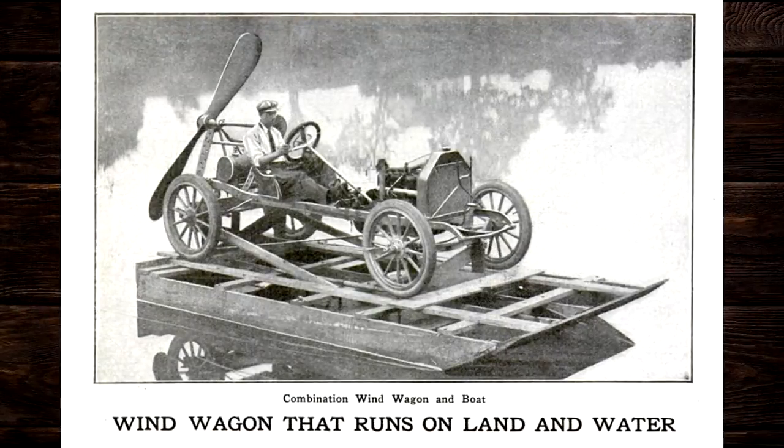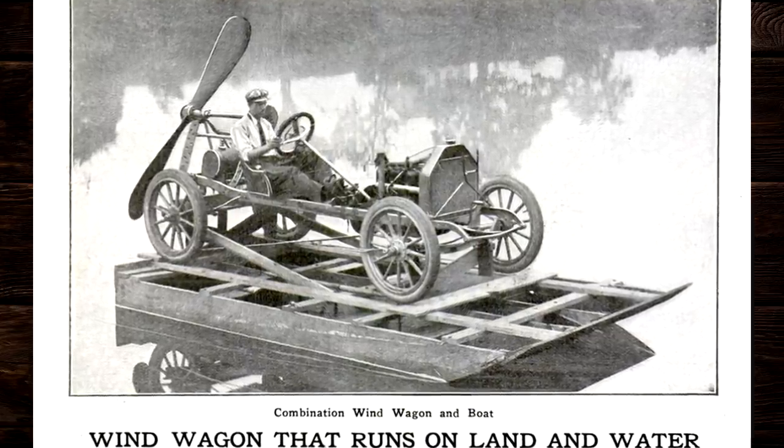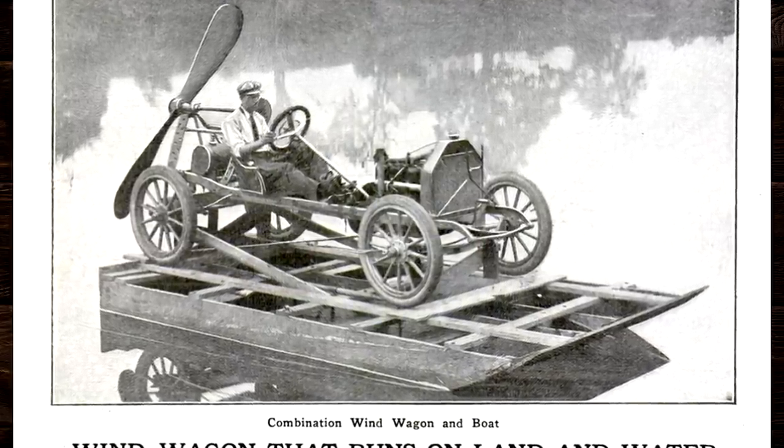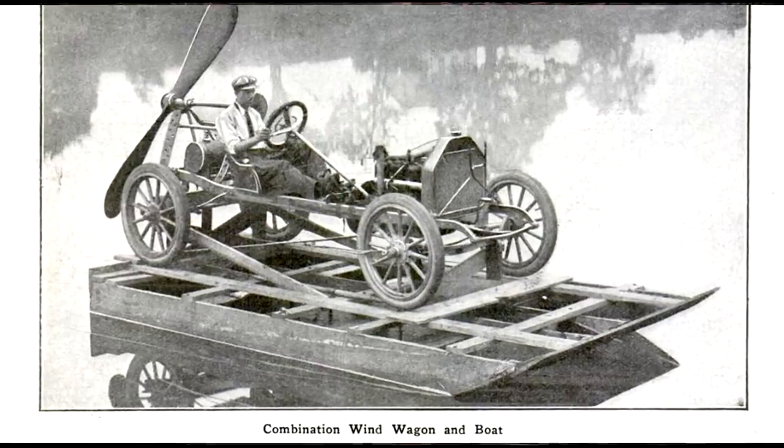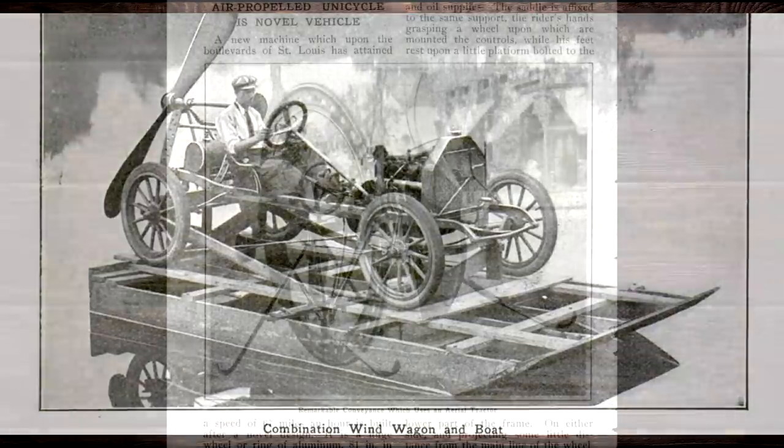Just when you thought you saw the last of the Wind Wagon — not only could this thing travel on wheels and ice skates, it could also travel on a little barge. This dude was really milking the Wind Wagon, trying to get it in various magazines. But the magazines absolutely ate this stuff up and really influenced a lot of other inventors to create equally dangerous machines.